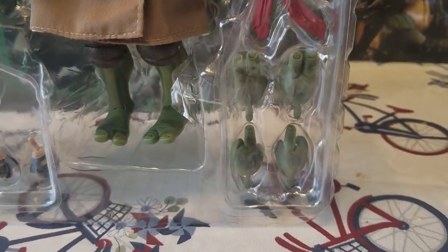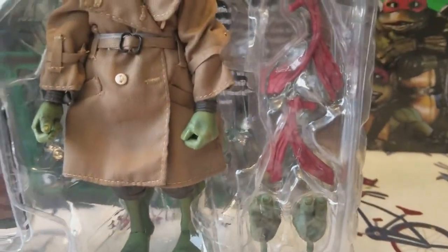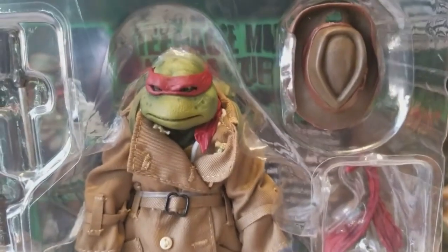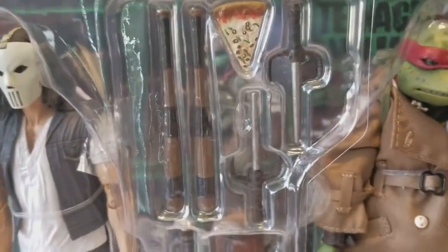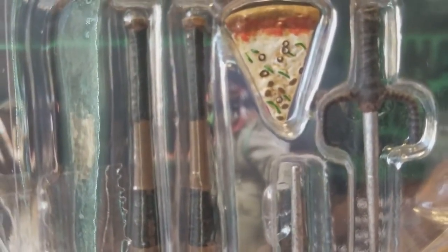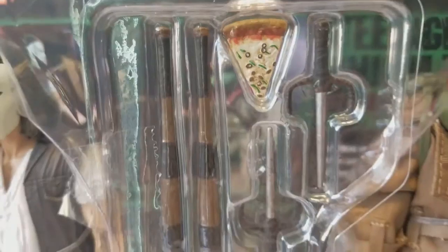He comes with a different set of hands, different bandanas, and of course his hat — there's a hole so you can wear the bandana sticking out of the hat. He comes with his classic sais as his weapon, and of course a nice pizza — it looks like mushrooms and bell peppers on there.